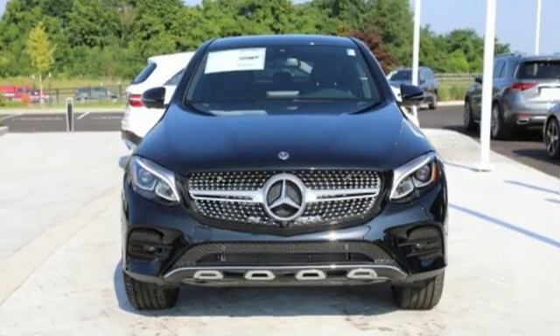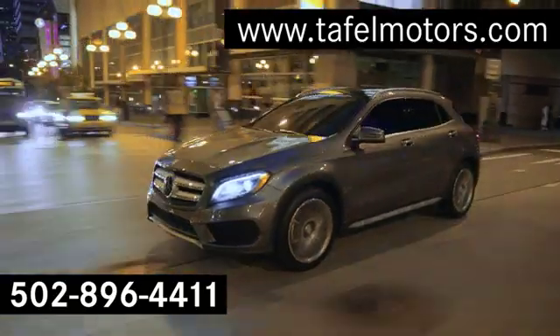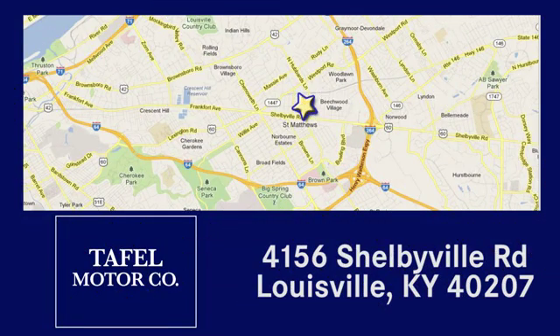To get the best, get a Mercedes-Benz. Hurry in today and see it for yourself. Visit us online at TafelMotors.com, call or stop in at 4156 Shelbyville Road in Louisville. A memorable experience awaits.